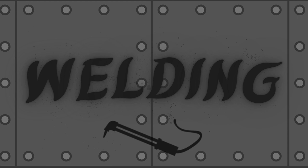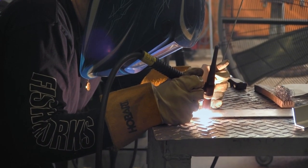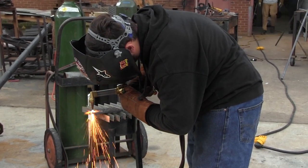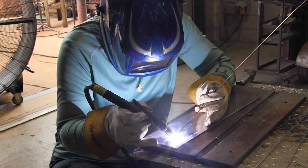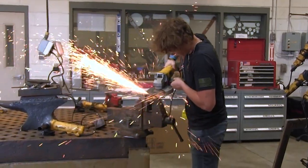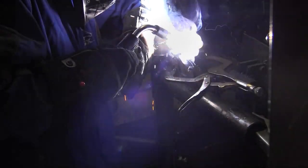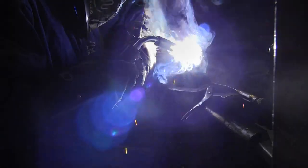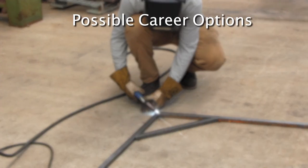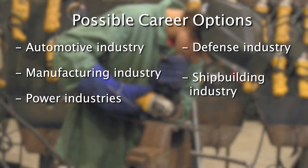Welding. This program is based on the national standards of the American Welding Society curriculum. Students receive the instruction and training necessary to safely acquire skills in shielded metal arc welding, gas metal arc welding, flux core arc welding, oxy-acetylene cutting, CNC plasma arc cutting, and manual plasma arc cutting. Additionally, students will receive instruction in computer-aided drafting and blueprint reading. The program also covers the safe use of hand tools. Students will have the opportunity to fabricate various projects. Students completing this course can obtain work as an entry-level welder. Welders are used from the automotive to the manufacturing industry and from the power industries to defense, shipbuilding, and beyond.